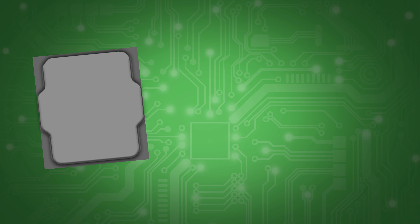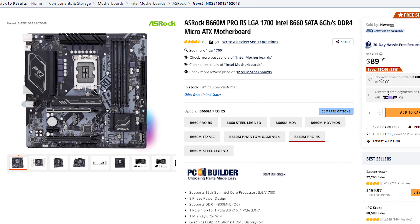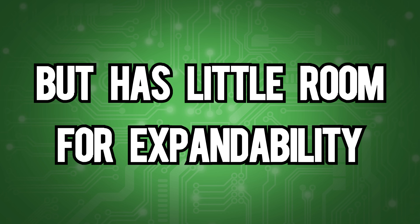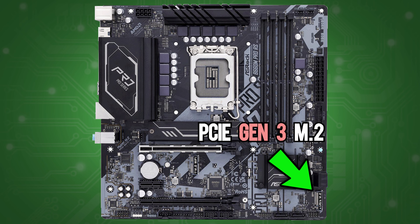The first parts we're picking are the CPU and the motherboard. If you're choosing something like the i5-12400F, you need to think about the price of the motherboard that will fit your needs. For example, the ASRock B660M is a relatively cheap motherboard, but it has little room for expandability when it comes to storage. It only has one PCIe Gen 4 M.2 slot, which we will utilize later, but the other M.2 slot is only Gen 3.